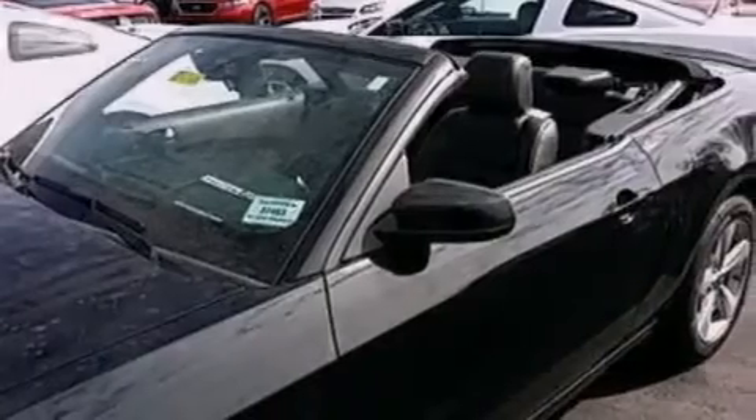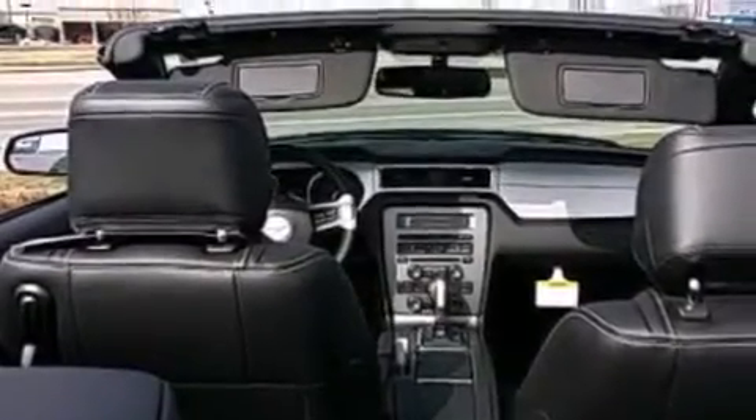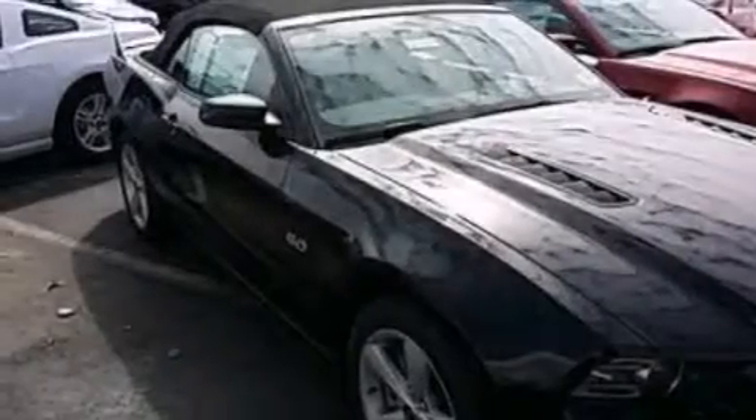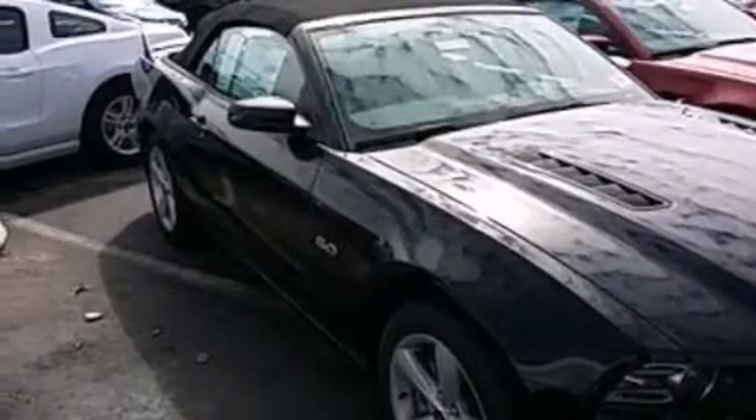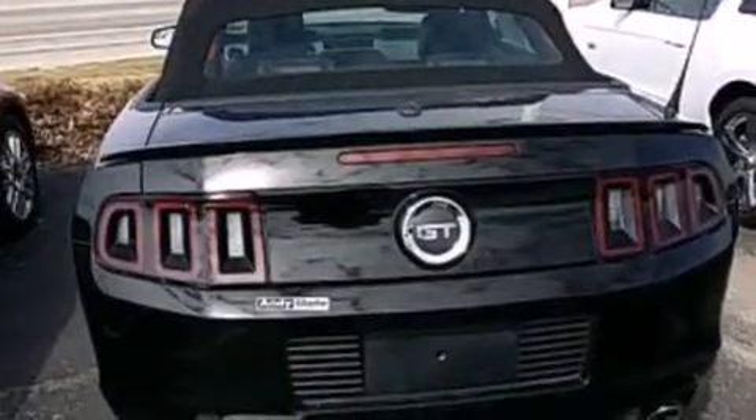cruise control, full power accessories, a CD player, leather and alloy steering wheel trim, front side impact airbags, a rear window defroster, dusk sensing headlights, a keyless entry system, and an auxiliary power outlet.